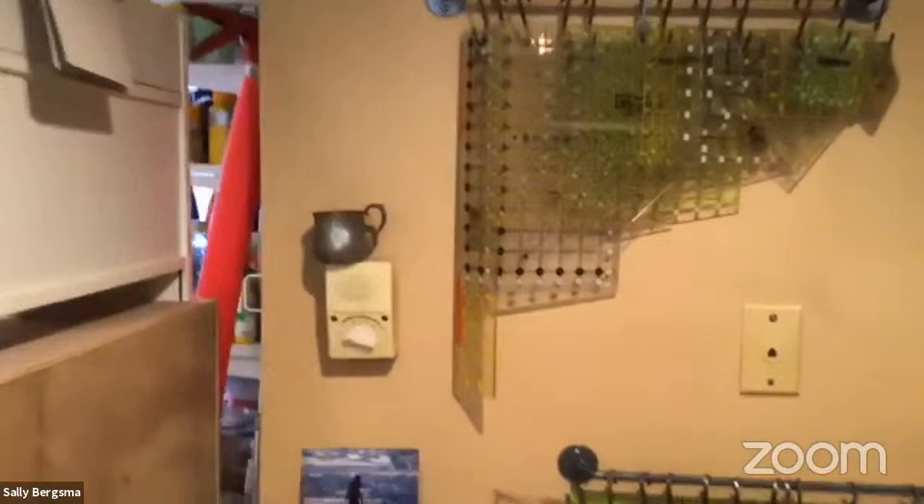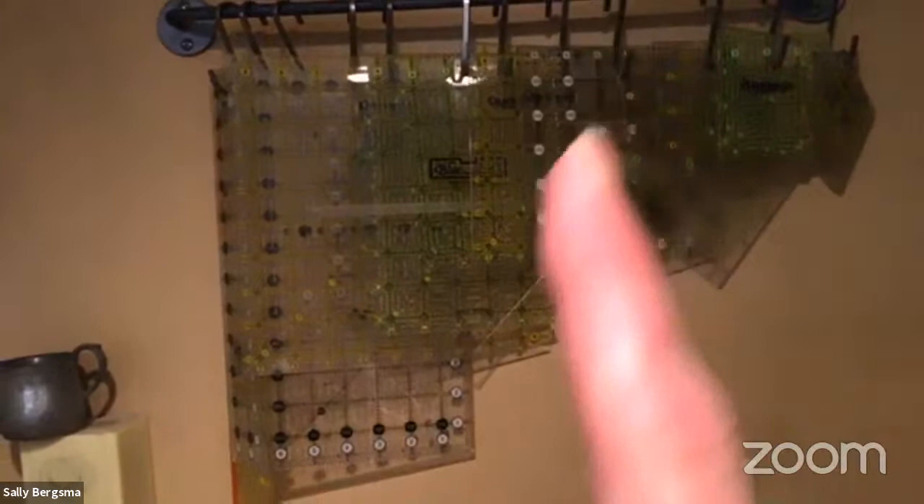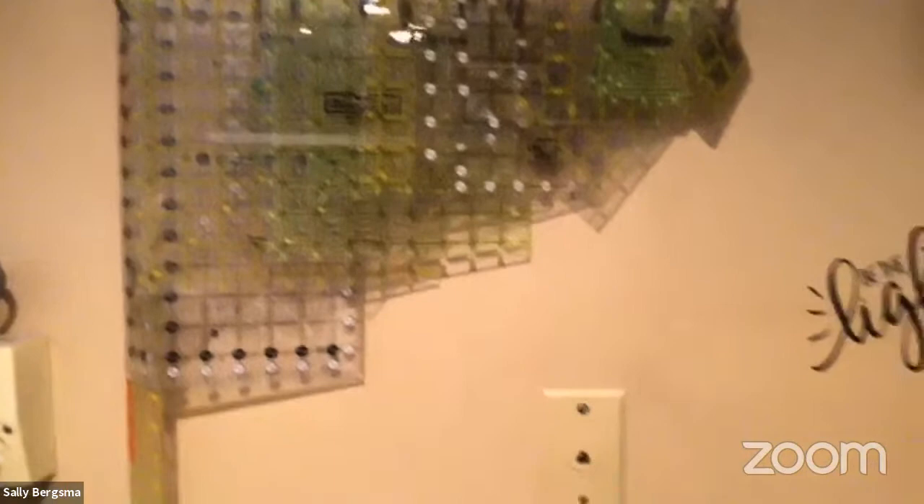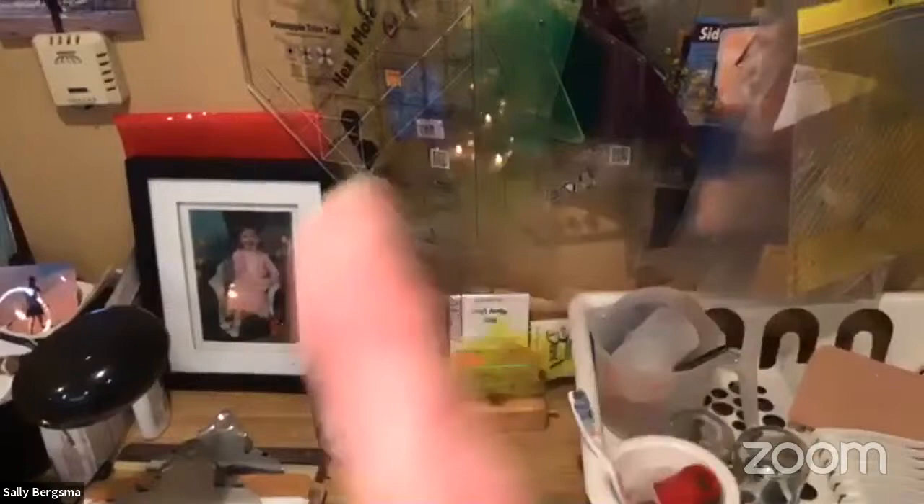Up on the wall above the sink I hang all my smaller quilting rulers — various sizes of squares hanging on an Ikea bar with hooks. Below that, another bar holds specialty rulers: my pineapple block ruler, hexagon ruler, triangle ruler, and flying geese ruler — all hung right here.